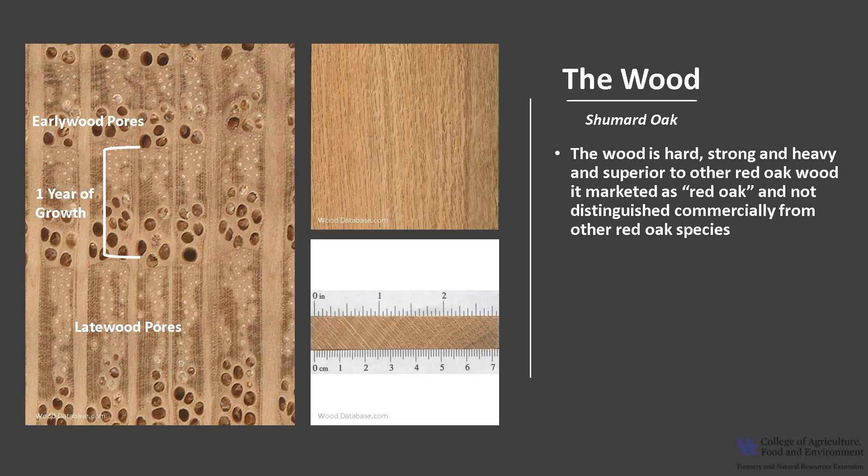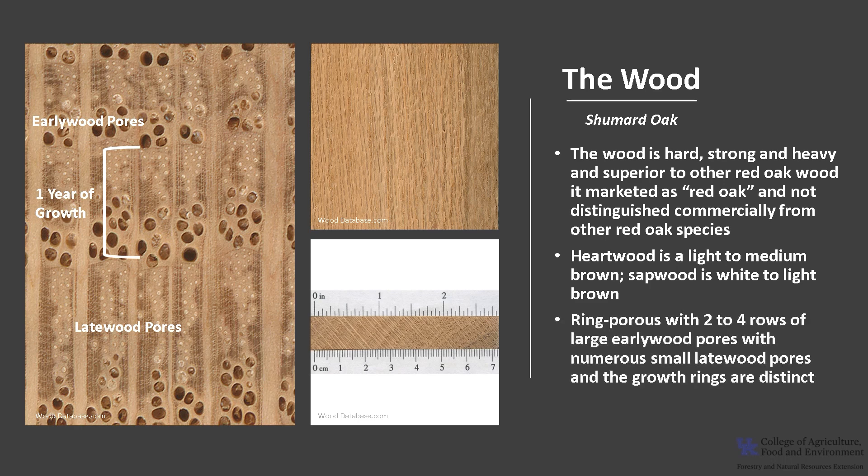Shumard oak wood is hard, strong, and heavy, and while it is mechanically superior to other red oak wood, it is marketed as red oak and not distinguished commercially from other red oak species. The heartwood is light to medium brown, commonly with a reddish cast, and the sapwood is white to light brown. It is ring porous with two to four rows of large early wood pores — those are the pores formed in the spring, as you can see in the photo — with numerous small late wood pores formed later in the summer, and the growth rings are distinct. The pores are so large and open that it's said a person can blow into one end of the wood and the air will come out of the other end, provided the grain runs straight enough. It is rated as non-durable to perishable, with poor insect resistance. In general, red oak wood does not have the level of decay and rot resistance that white oak possesses.